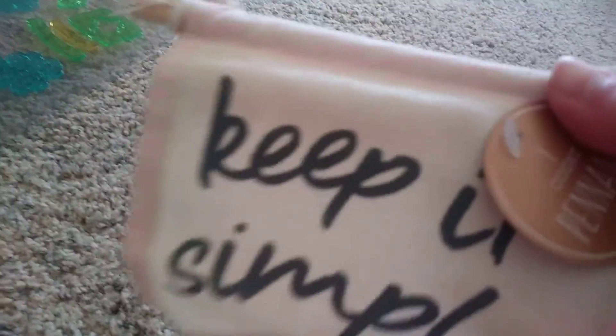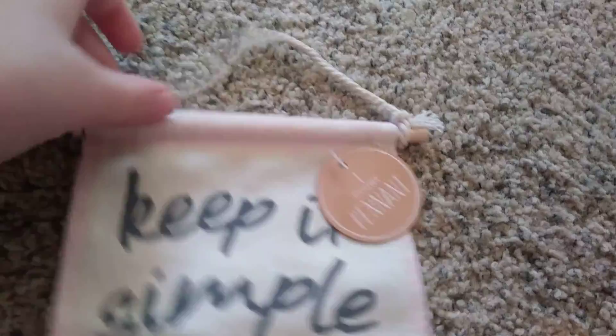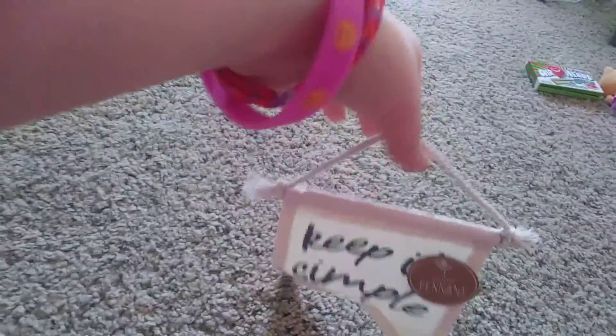The second thing I got was this little banner. It's a white little banner with little pink stripes. It says 'Keep it simple.' And I'm really excited to hang that up wherever you want.